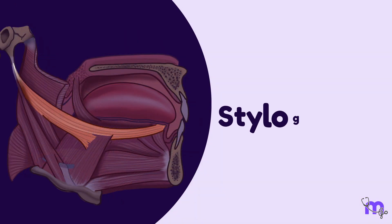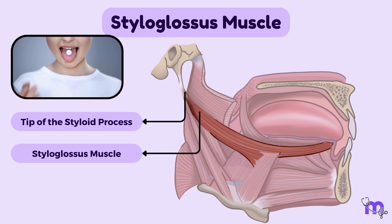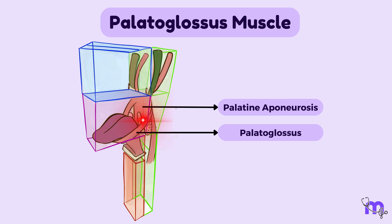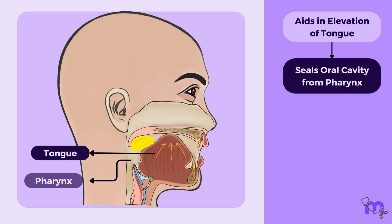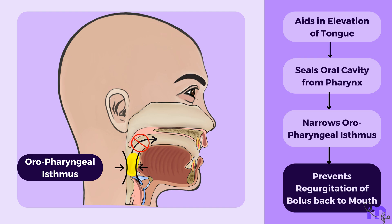The styloglossus muscle originates from the tip of the styloid process and the stylomandibular ligament and inserts into the sides of the tongue. It assists in drawing the sides of the tongue upward and backward, which is against the action of the genioglossus muscle. The palatoglossus muscle has its origin on the soft palate, specifically from the palatine aponeurosis, and extends downward into the sides of the tongue. It aids in elevating the back of the tongue during swallowing, sealing off the oral cavity from the pharynx by narrowing the oropharyngeal isthmus, and preventing bolus from regurgitating back into the mouth.